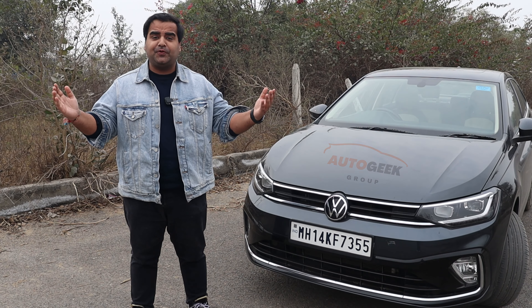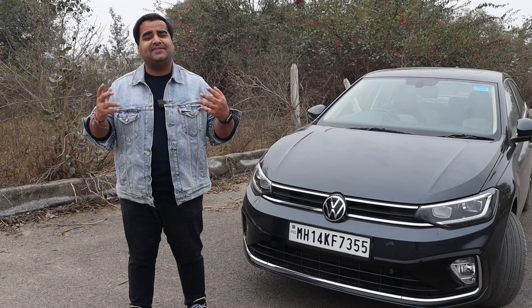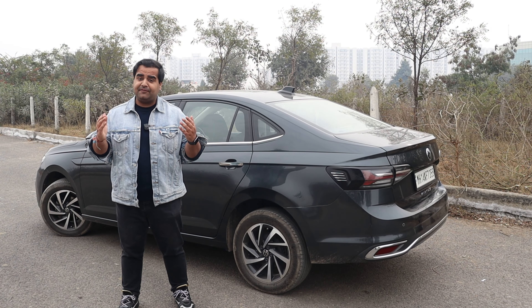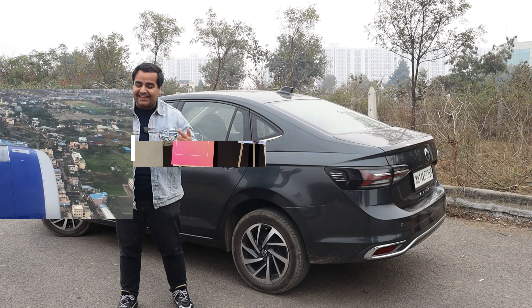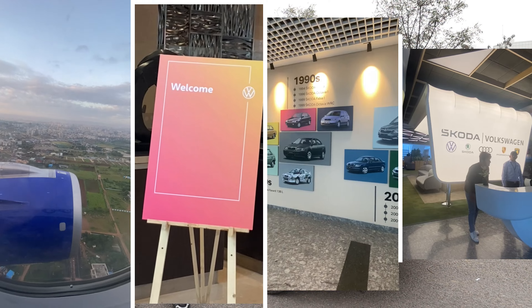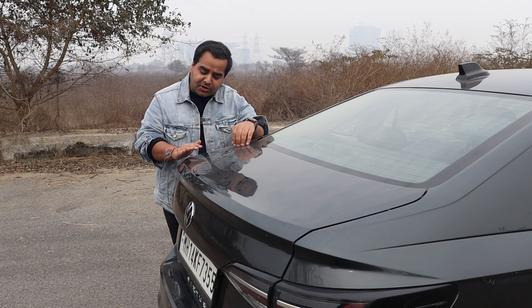Welcome all of you to Odagi Group. Today's video is not a review — today you will get a little knowledge about what exactly Volkswagen is. Some time ago, Volkswagen invited us to visit their manufacturing plant at Pune, and we went to the Skoda Volkswagen Group where every Volkswagen car is made.